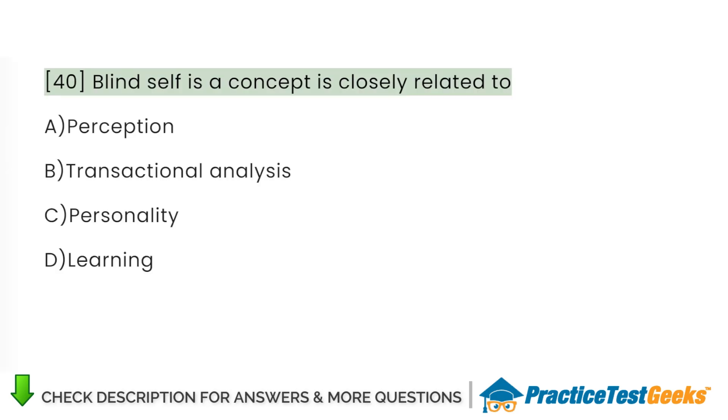Blind self is a concept closely related to: A. Perception. B. Transactional analysis. C. Personality. D. Learning.